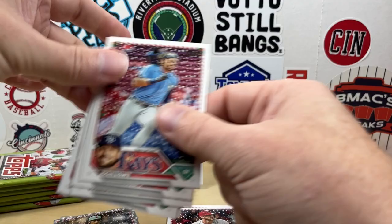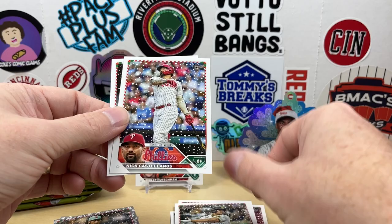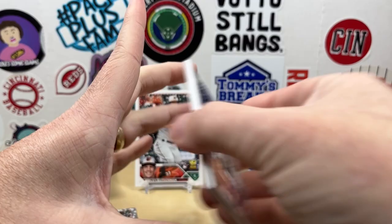Josh Lowe, Soto, Castellanos, and Verlander. So I think two short prints is what you can expect out of these.